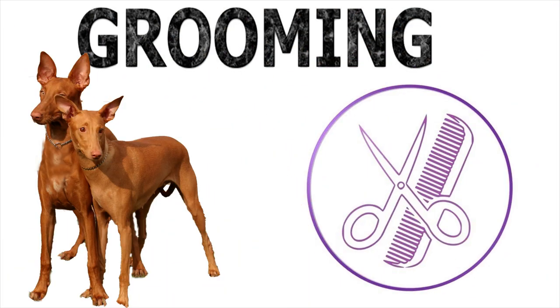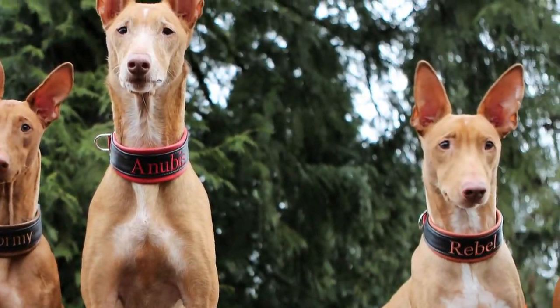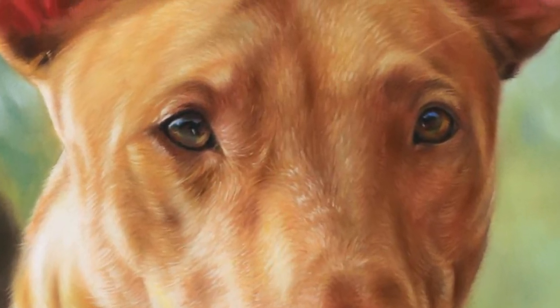When it comes to grooming, by nature the Pharaoh Hound is a pretty clean dog. You should bathe only when necessary and brush regularly. The rest is basic care: teeth and ears should be cleaned once a week, and the nails should be cut or filed at least twice a month.